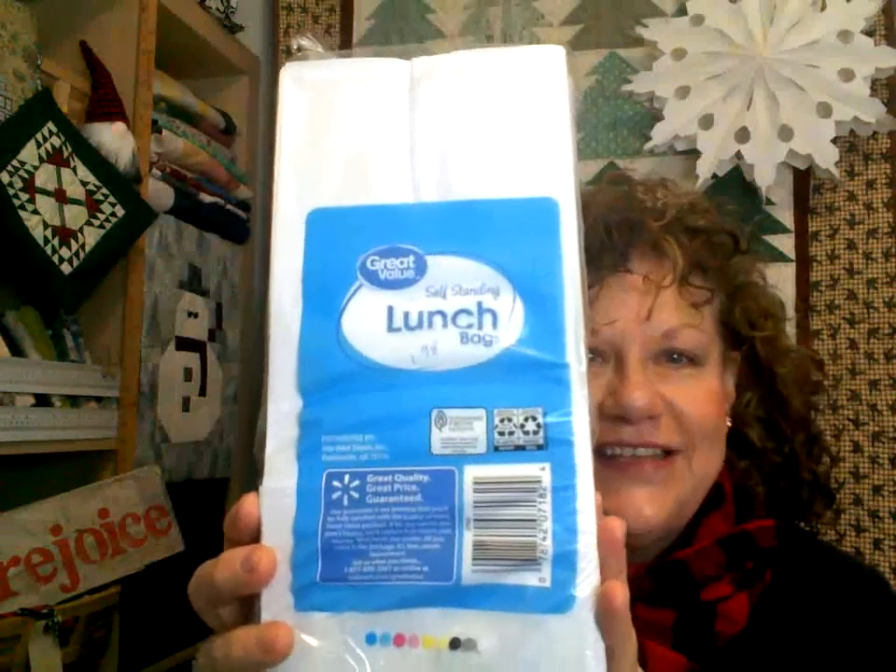Want to do a craft? Look at my snowflake — I made it out of lunch sacks! There are 50 lunch sacks in a bag from Walmart, in the section with ziploc bags and paper towels. That's a dollar ninety-eight. You also need some hot glue — or regular glue, it'll just take a day to dry — some scissors, a piece of yarn, and a hole punch. That's it.